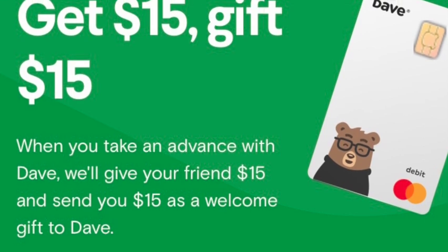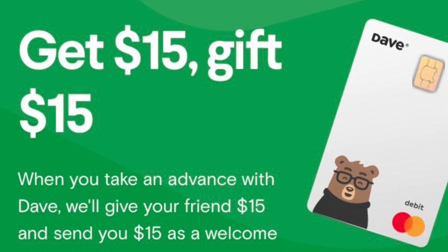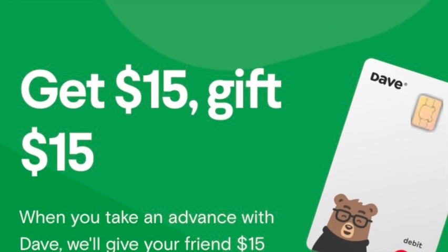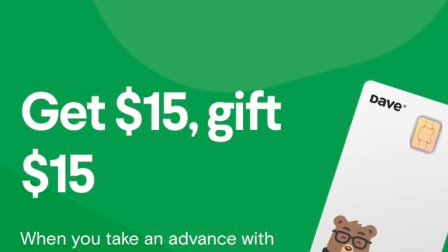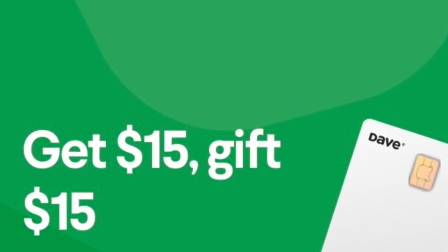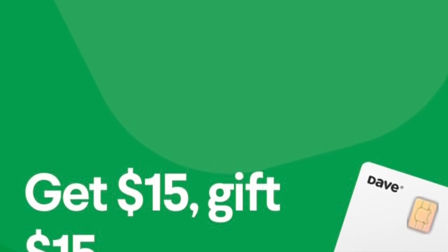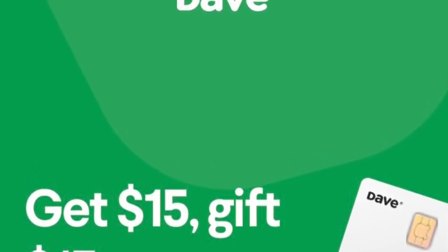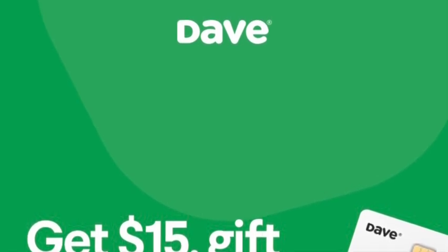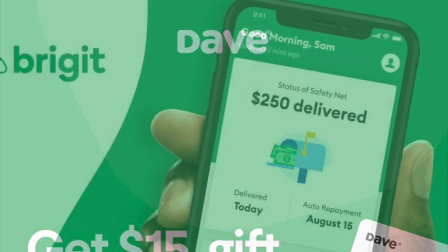Last but not least, you've probably seen these commercials everywhere — Dave and Bridget. Dave offers cash advances. As long as you've connected Dave to your bank account, Dave can give you cash advances up to $250 that you pay back the next upcoming Friday or when you get paid. It's a short, quick advance — maybe if you need a quick fill-up on gas or something like that. In my honest opinion, Dave is really for when you get paid tomorrow and you need a little cash today — it's not a means of income at all.